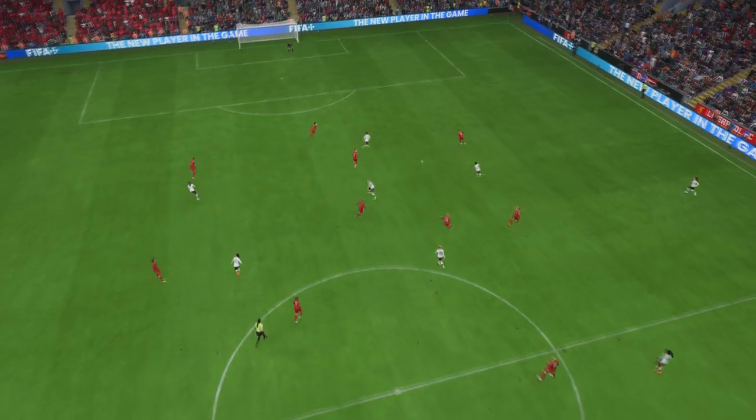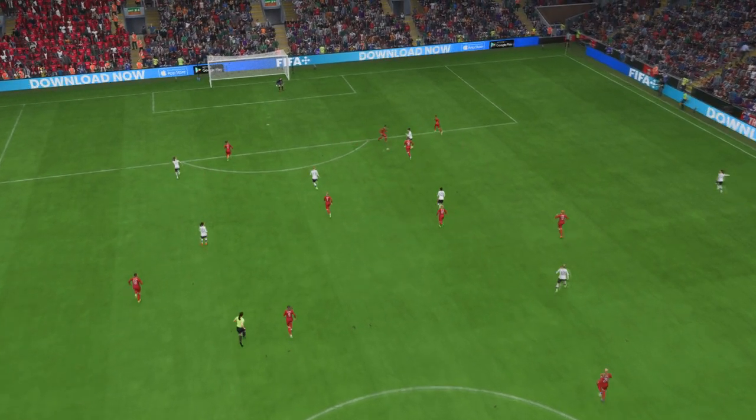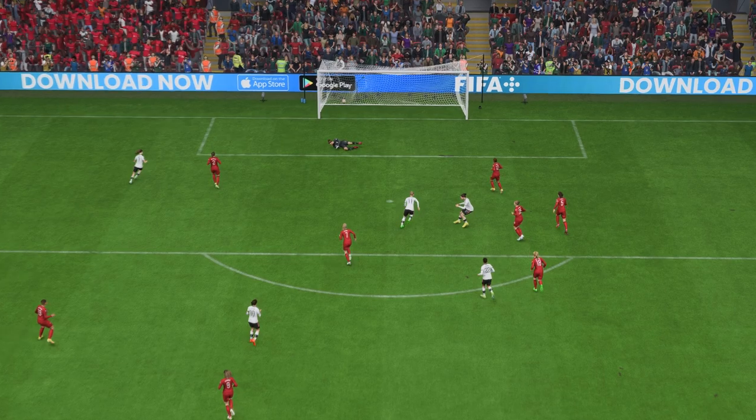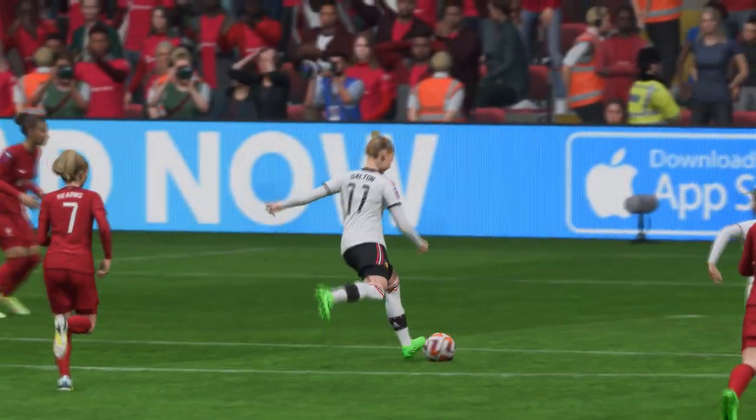Just look at this again — the combination play in the top third of the field. The finish is really good, she just smashes that past the keeper. That's a top quality goal.